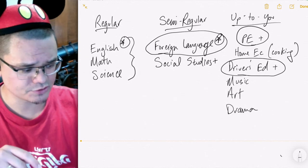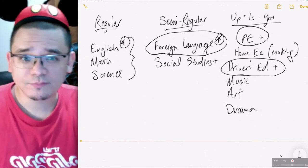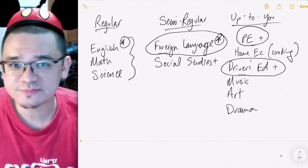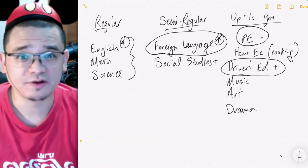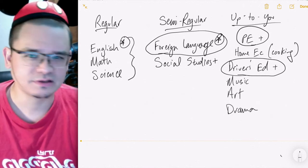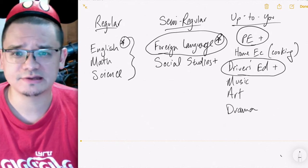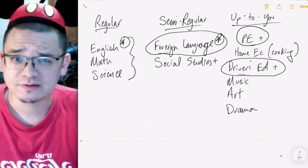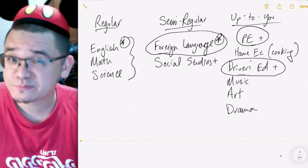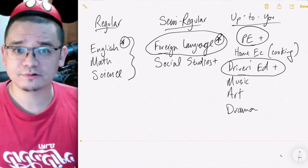I was going to show you websites that tell you about your teachers, but it turns out people in Tucson just don't use them, so I couldn't find good ratings for any of the schools you might be going to. When you get to college, though, you can find sites like RateMyProfessors.com — the best one to tell you about your different professors. That's it for today's lesson.